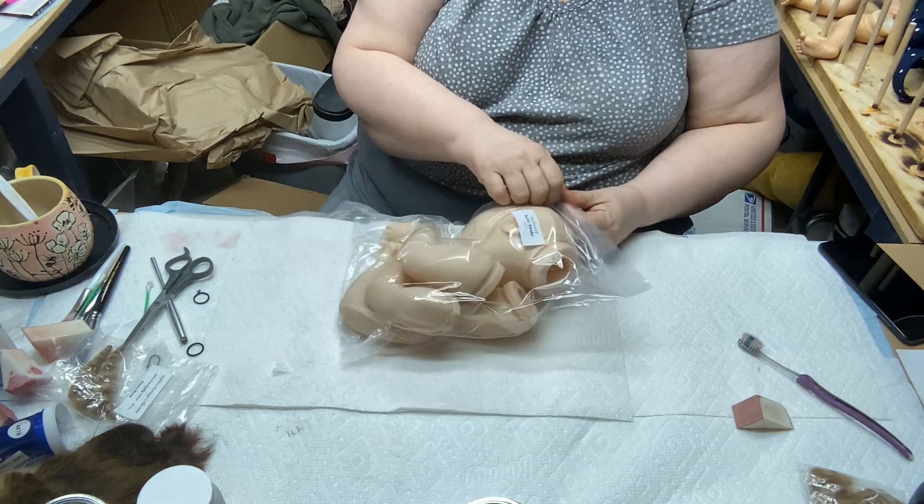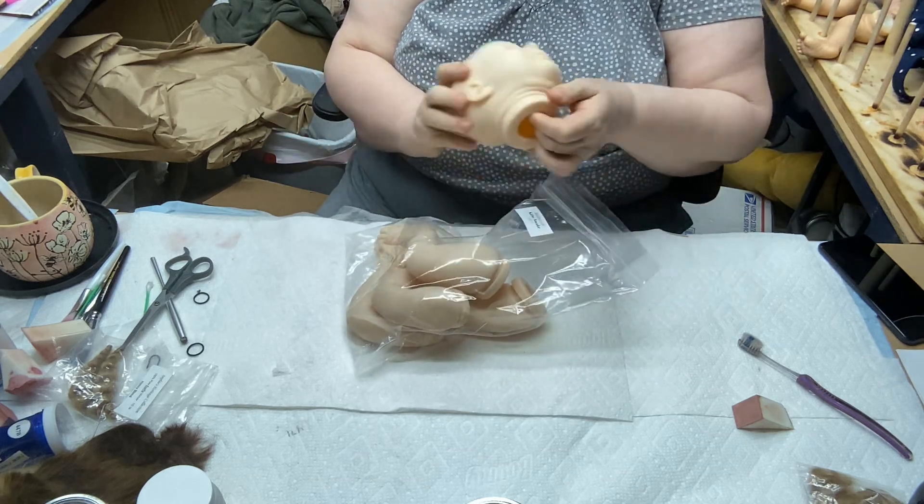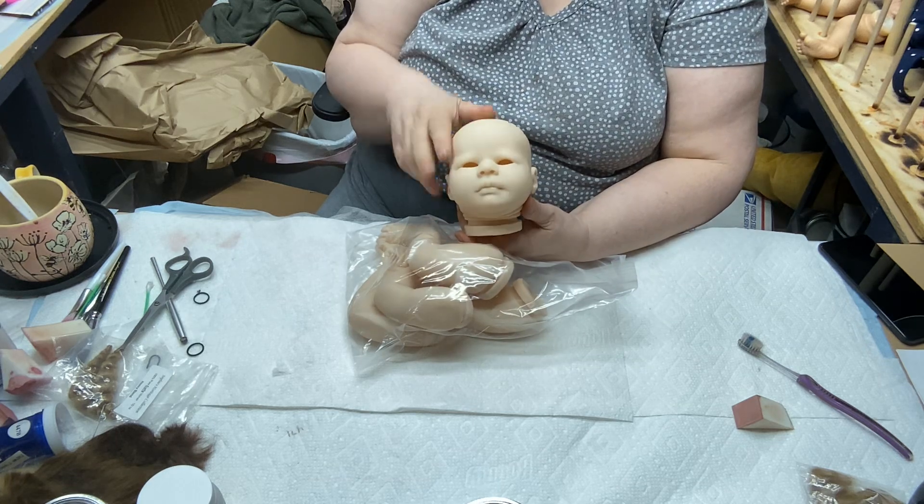This is Katie. She's just adorable — a little tiny doll with a very, very pretty face.